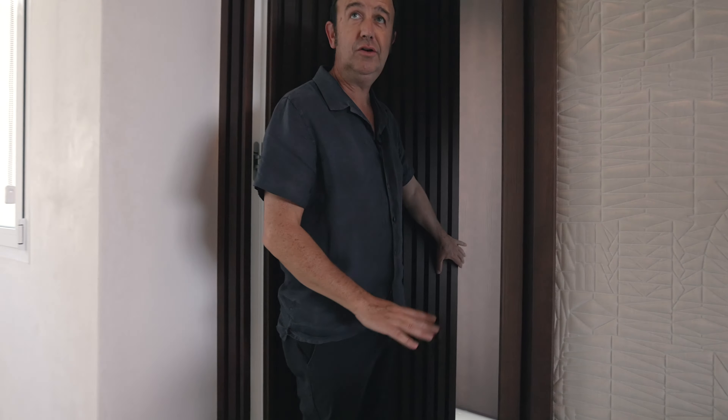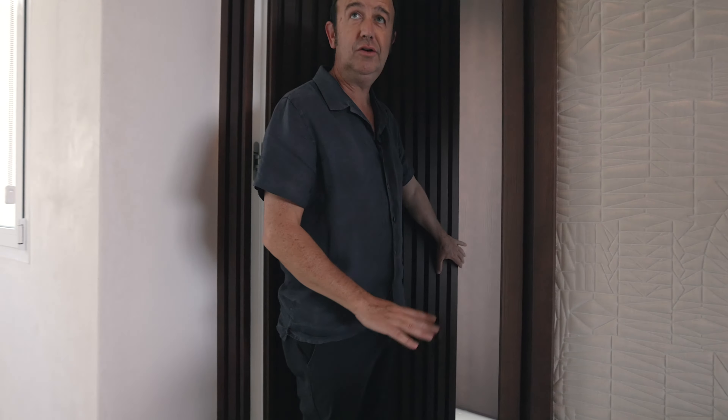This terrace goes all the way along. It's got a beautiful outdoor dining area with views towards Tikitano.